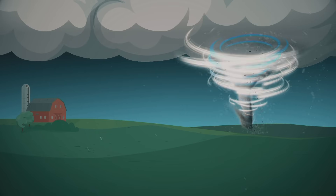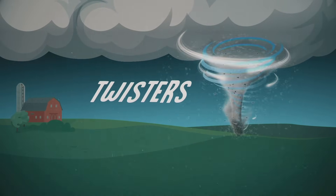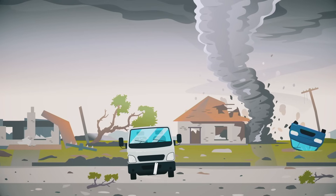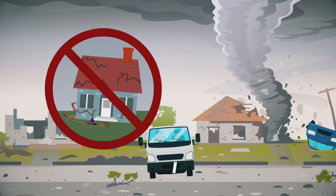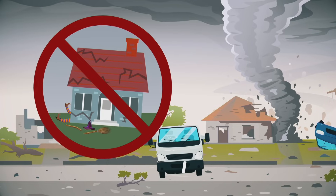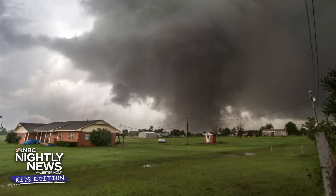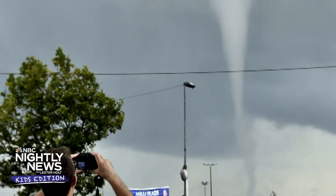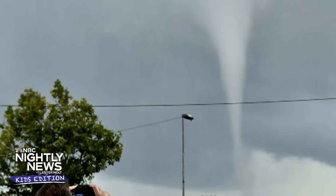Because tornadoes twist and turn as they move, they are also called twisters. A really strong tornado can destroy homes and buildings and pick up large objects, like trucks. But tornadoes dropping houses on witches only happens in the movies. Tornadoes can occur throughout the year, but they mostly form during the spring and summer months. We know this can sound scary, but if you know what you're doing, you can stay safe.